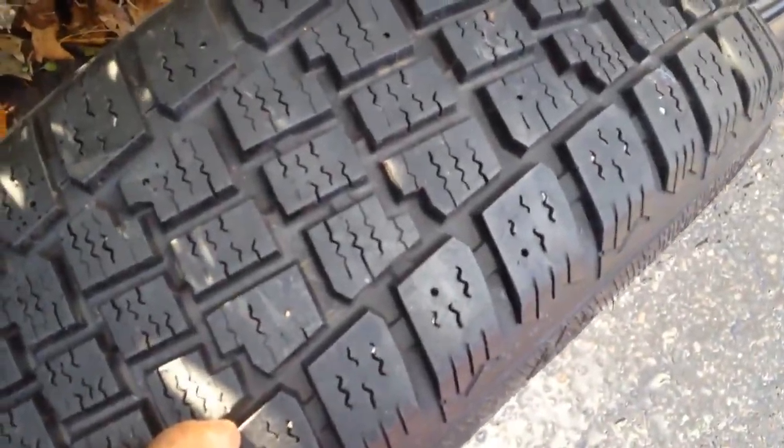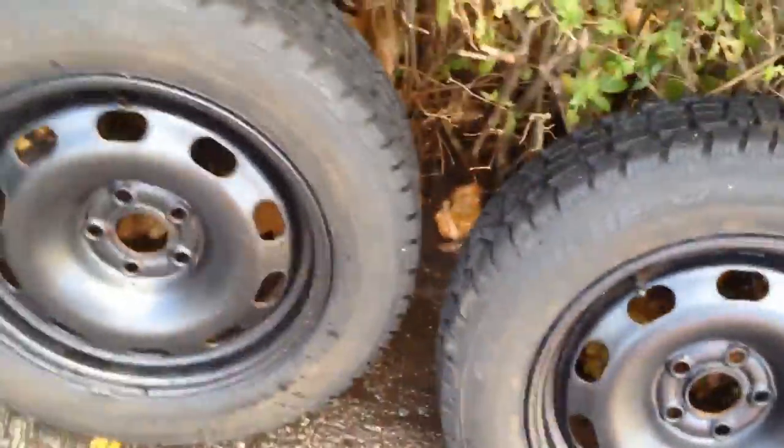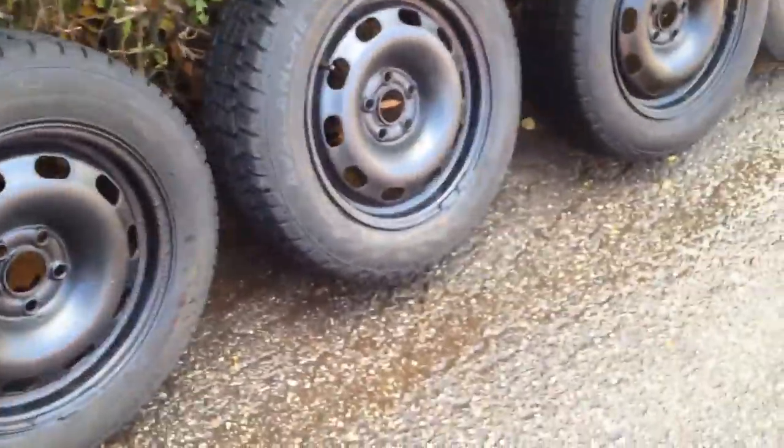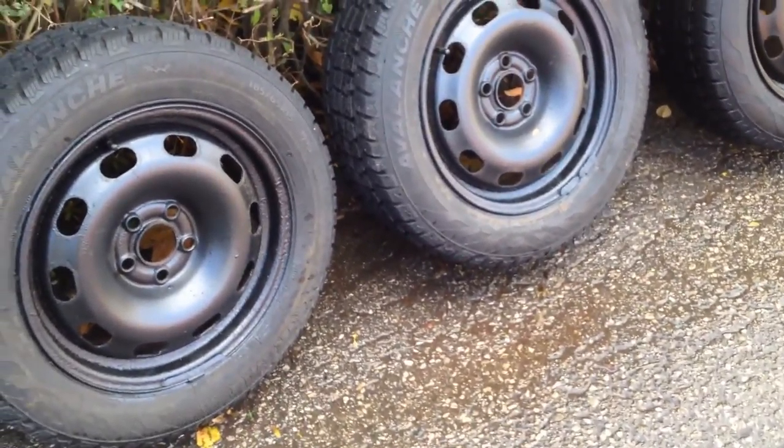You can see the tread is a nice aggressive tread — nice and chunky, nice and deep. These have seen one season and they're in great shape. The rims are nice and clean, got a nice coating I put on them last winter.